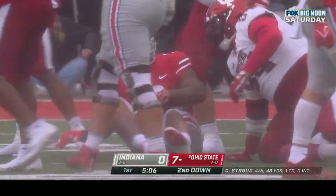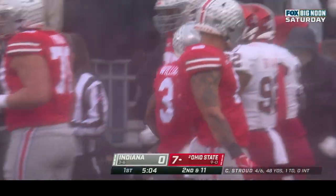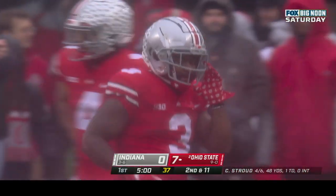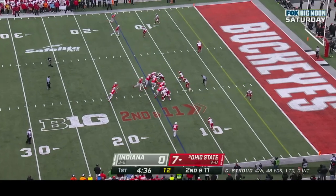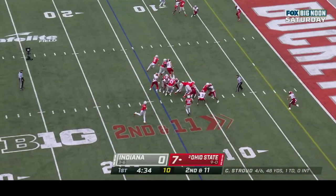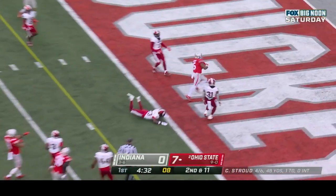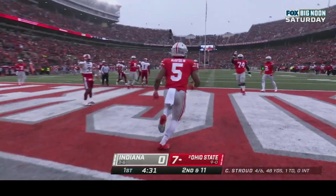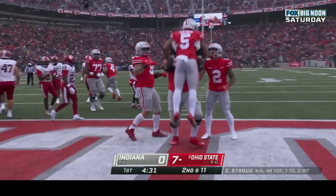Williams again, this time tackled for a loss. Remember earlier this year against Rutgers he had five rushing touchdowns which tied the Ohio State record. Hayden will get a carry — Hayden with a burst, Hayden into the end zone! Touchdown Ohio State, 14 yards as the freshman hits pay dirt.